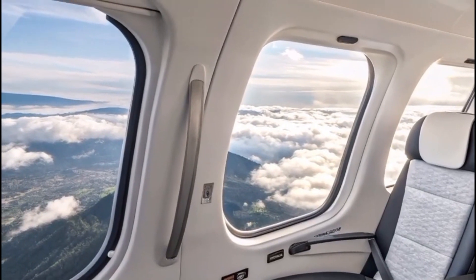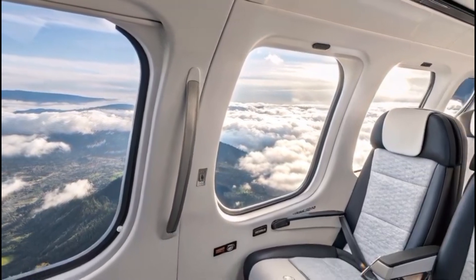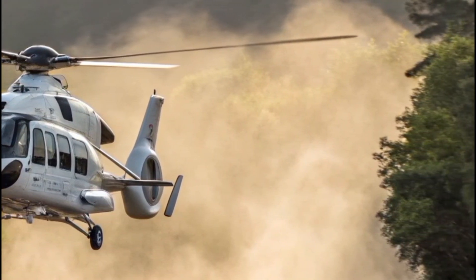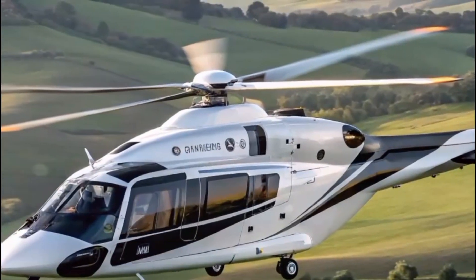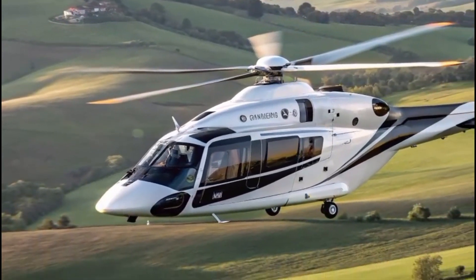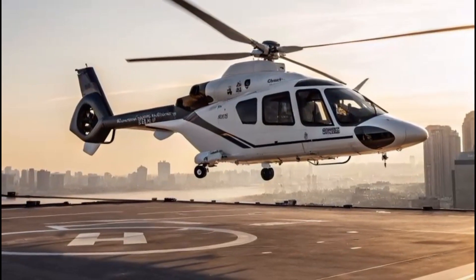Across multiple industries — from private aviation and energy to medical rescue and law enforcement — the H-160 proves its versatility day after day. It's engineered to adapt, perform, and impress no matter the mission. Operators value not just its advanced technology, but the confidence it inspires every time the blades spin up.